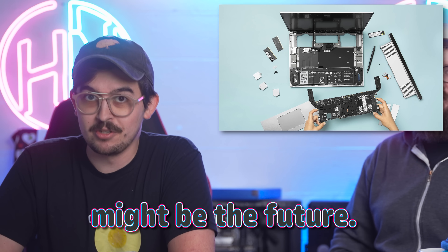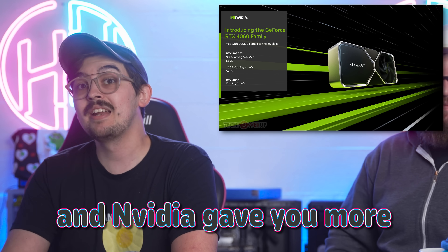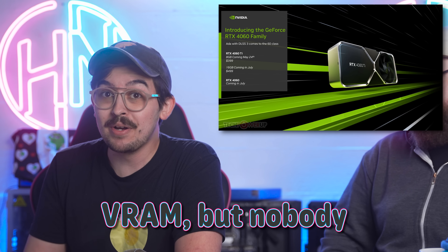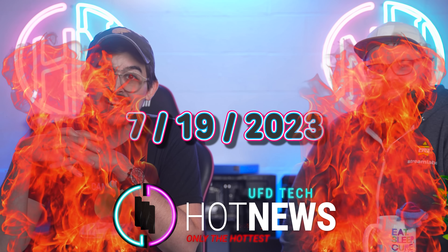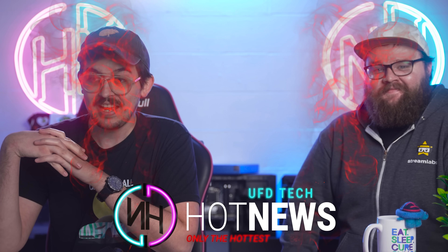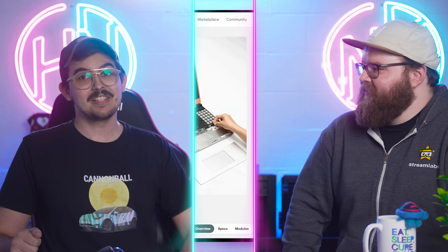Modular laptops might be the future. What's up everybody? Welcome back to today's hot news. I'm your host and I am grossed out by what's happening with Framework's website the day that they decide to drop their laptop 16.